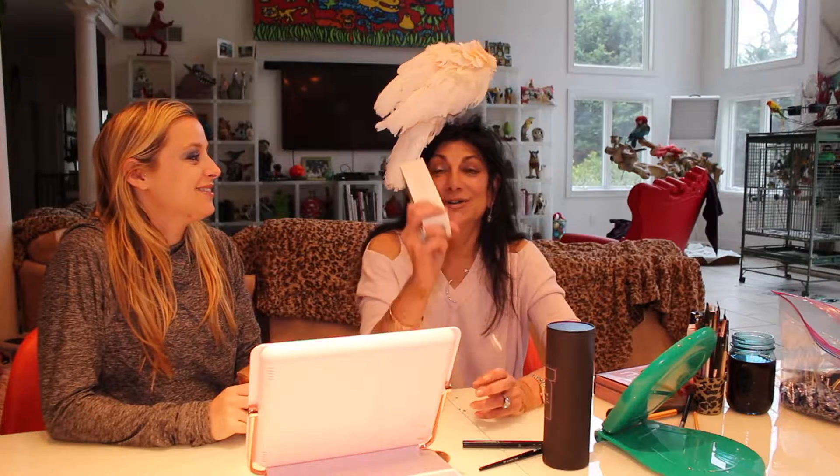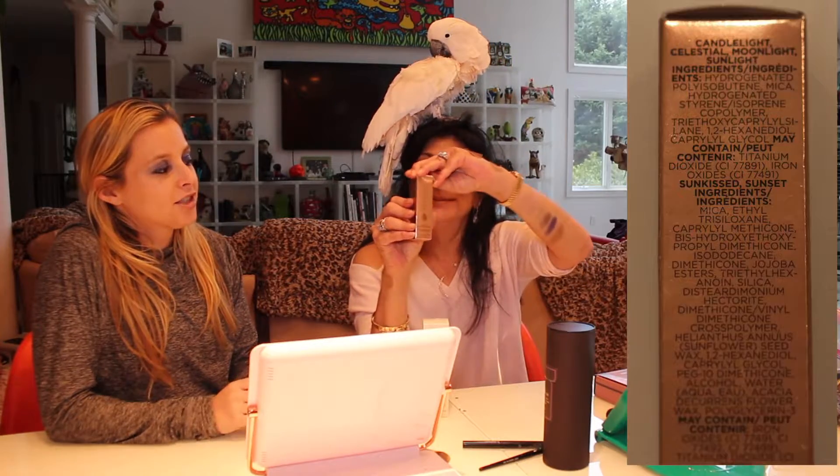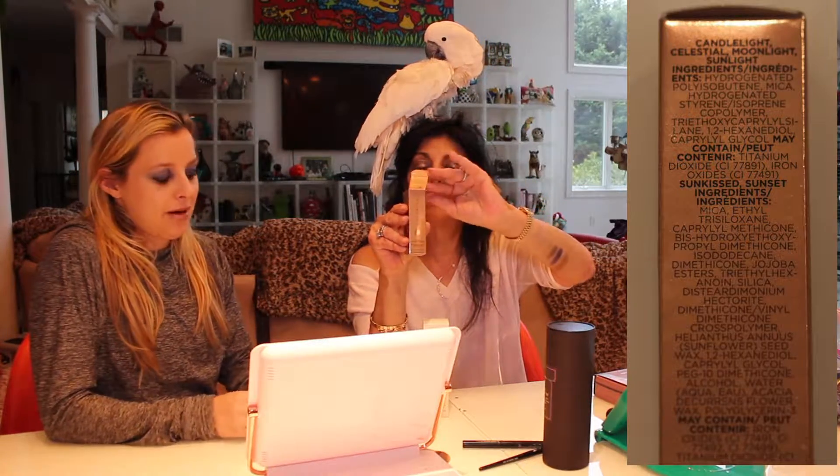Welcome to our channel! I'm Pinky, I'm Sookie, and here's our guest star Juliette. We discovered these awesome new highlighters from Cover FX — here's the box — and the Sephora girls are really excited about these.